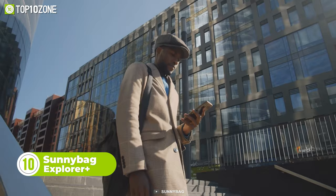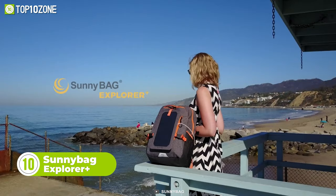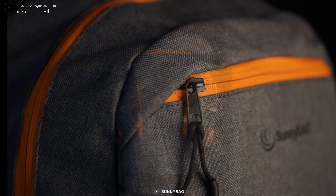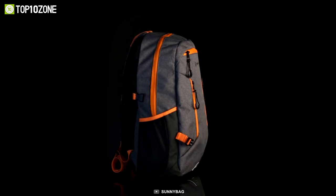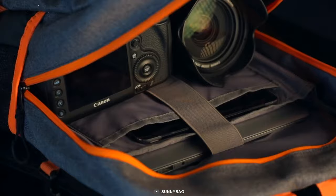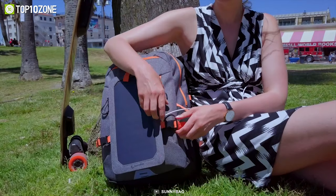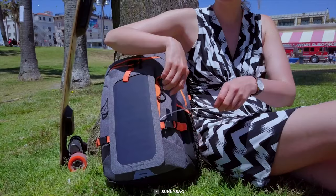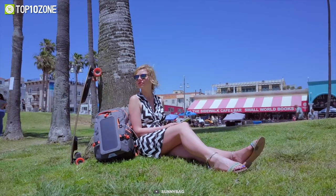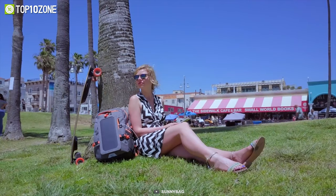Forget about dealing with the frustration of a dead battery while on the go. Here's the Sunnybag Explore Plus, a smart yet efficient solution for all the charging issues. This backpack is made of robust, weather-resistant polyester fabric to withstand harsh conditions. You can easily access mobile devices and carry a laptop, camera, drone, and many more accessories. The best thing about this backpack is its solar panel with excellent efficiency that easily connects to your devices with a built-in USB port. The Sunnybag Explore Plus will never let your devices run out of power while on the move.